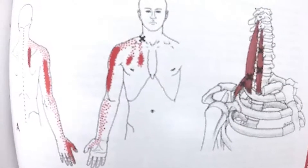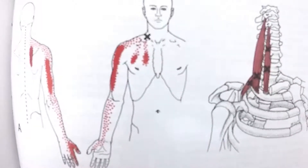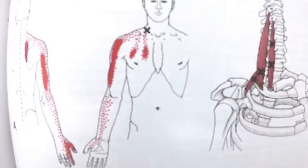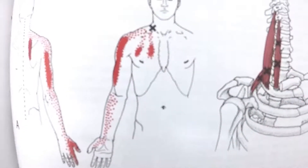Here is a picture of the scalene muscles. These are muscles on the side of the neck that can refer pain all the way down to the arm and the thumb. Many people have scalene trigger points — these muscles on the side of the neck will refer pain down into the arm and can mimic a pinched nerve.